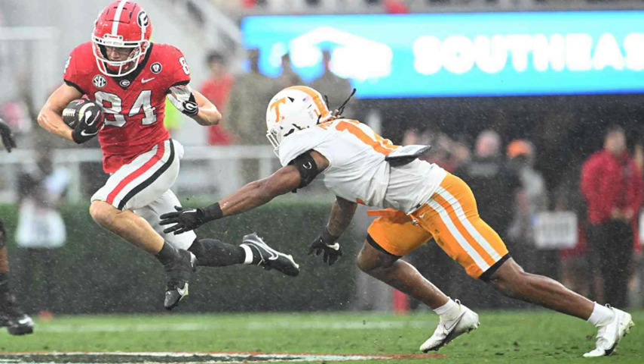Ladd McConkie grew up a Tennessee fan — the family are huge Tennessee people. And here he is dancing through the rain. After the game, Kirby Smart said that if you let him, Ladd McConkie would run until his tongue fell out. These little guys with all this energy drive me crazy — as a big person, you just want to get down low and bang them. Does this look like a lot of fun? You're in the rain, you've got some guy who can dance on air that you're trying to chase down. Ladd McConkie is no fun. But he can fly, and he had a great game against his childhood team.